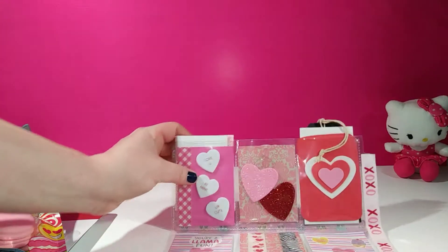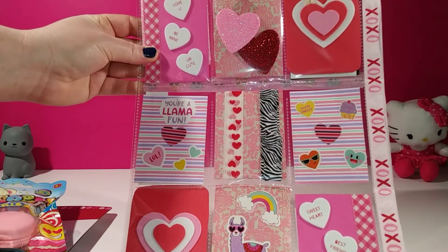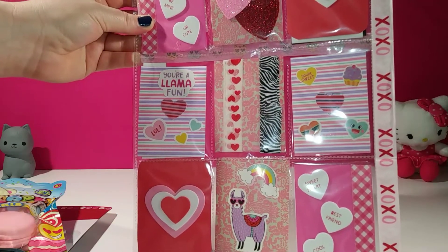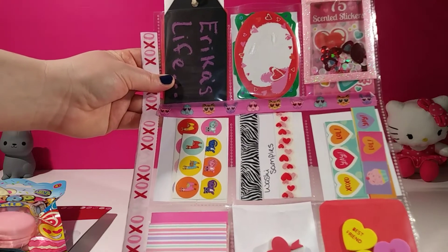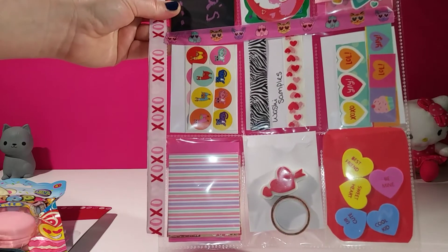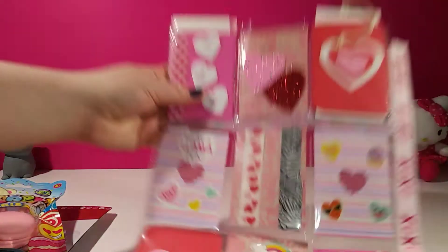I absolutely love this pocket letter. It is Valentine's themed because I did receive it right before Valentine's Day. She even included my favorite animal, which is a llama, and some really cute pastels. Super, super cute. I love it, Megan. You did an amazing job. She also made a cute little handmade tag along with some extra little goodies for me to enjoy in the back. I love those llama stickers. They're adorable. So thank you for making this, Megan. It is so, so pretty.